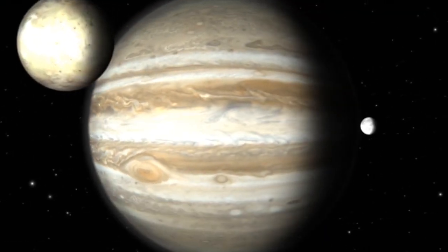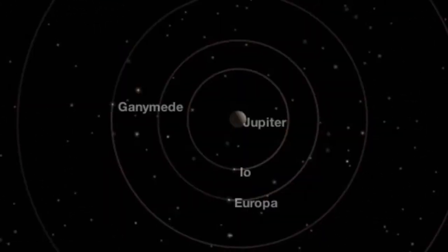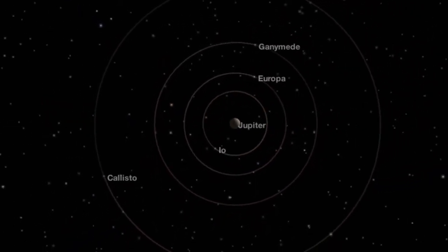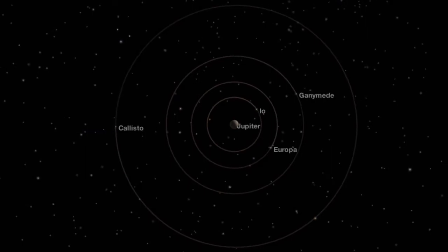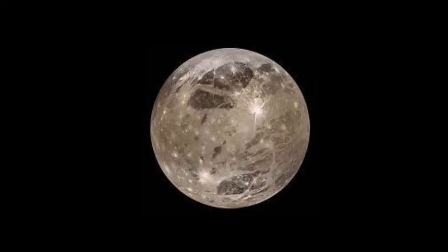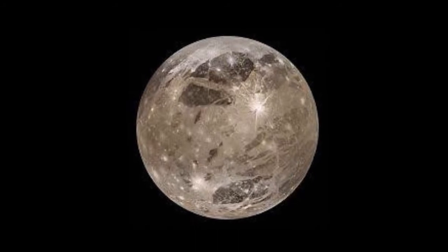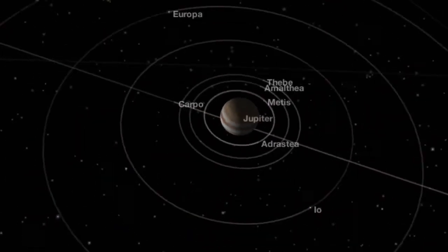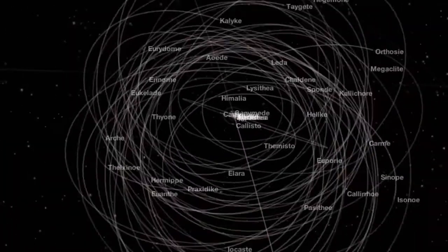Jupiter is the largest planet in the solar system. Jupiter has 69 known major and minor moons, four of which are the Galilean moons: Io, Europa, Ganymede, and Callisto. Ganymede is Jupiter's largest moon and also the largest satellite in the entire solar system. Here is Jupiter with all its major and minor moons.